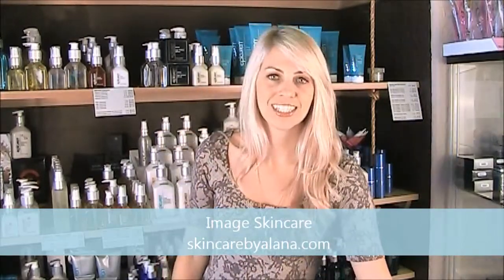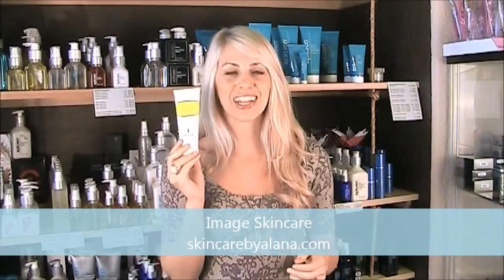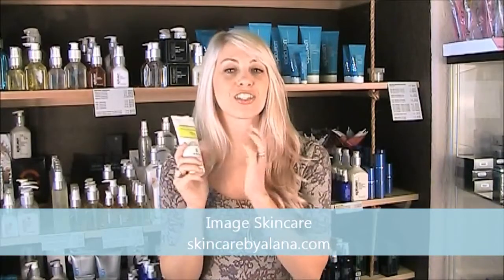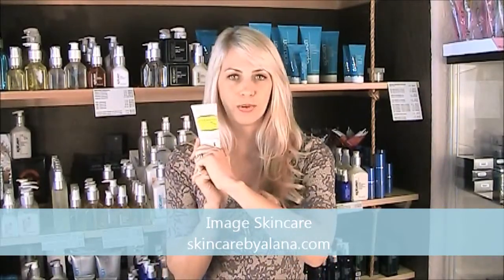And last but not least, the Daily Defense — yellow. Yellow means SPF. So anything with an SPF is going to be in the Daily Defense line. It used to be called Solar Defense and it's always going to have a yellow label.